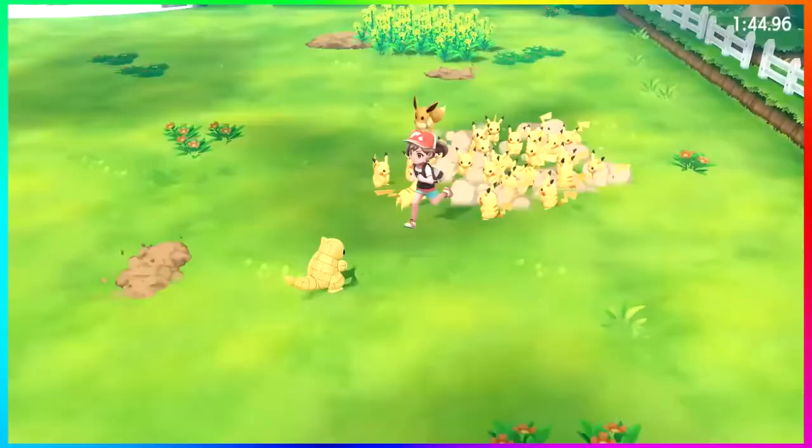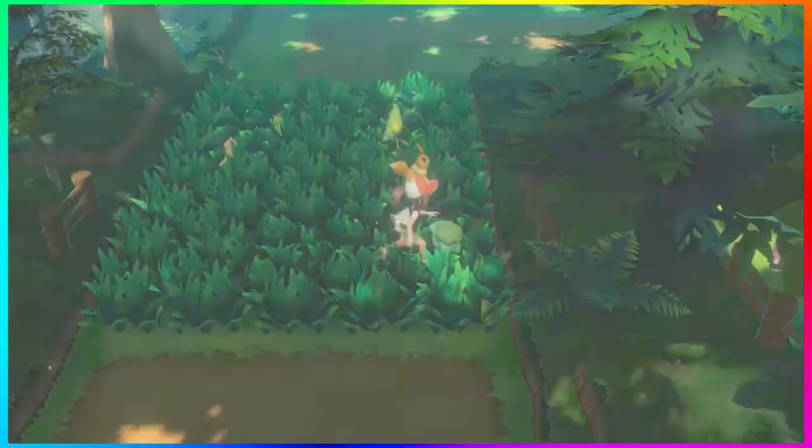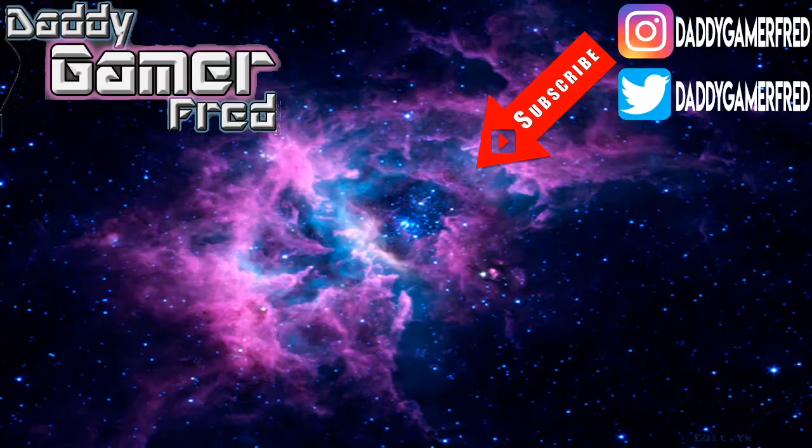I answer all comments, so I'll see you guys down there. Let me know your thoughts on the trailer. I'm Daddy Gamer Friday on Instagram and Twitter — bring the conversation there. I'm the American Gamer in Switzerland here on YouTube. If you enjoy, please hit that subscribe button, hit the like button, and ring the bell to be notified when I drop a video. See you guys on the next one!